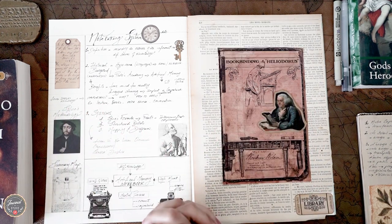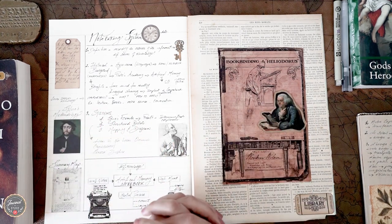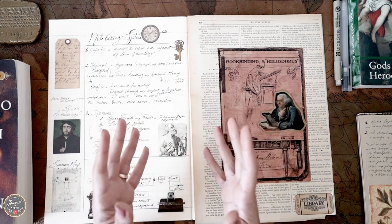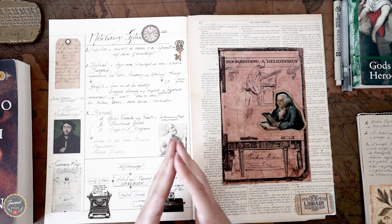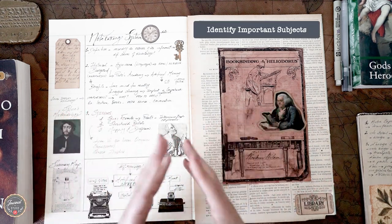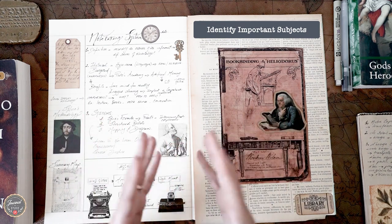Now moving on to the topic of what do I take notes about? Many people struggle to know where to start, and the brief answer is you need to take notes about important subjects. So how do we define important subjects? One way to do this is to ask yourself one of two questions.